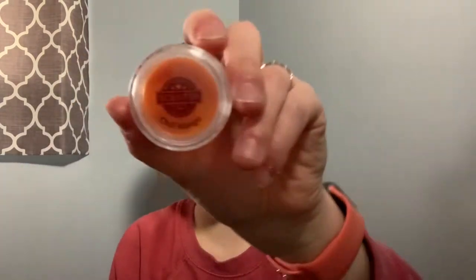Chili Mango is a new one, and I am so excited to smell this. I hoped it would be a spicy mango, and that's what it smells like. I also get a little peach in there. It's different, but I really like it. Scentsy says just sliced mango and juicy peach go a little rogue with a sassy hint of chili. You definitely get that sassy hint of chili.